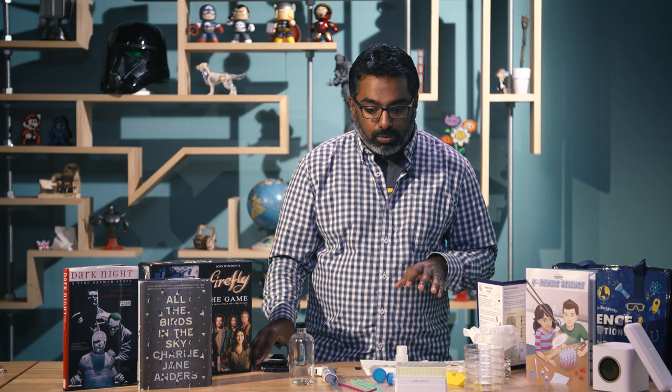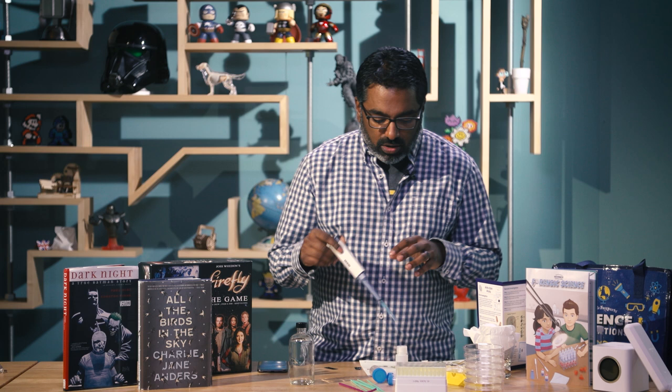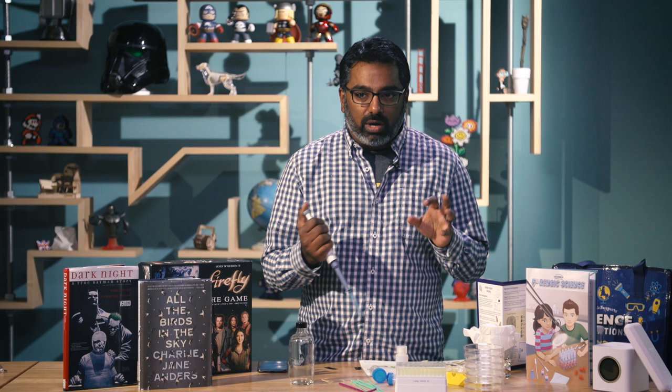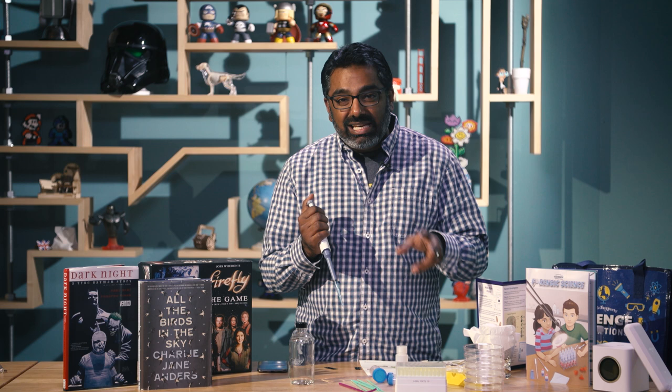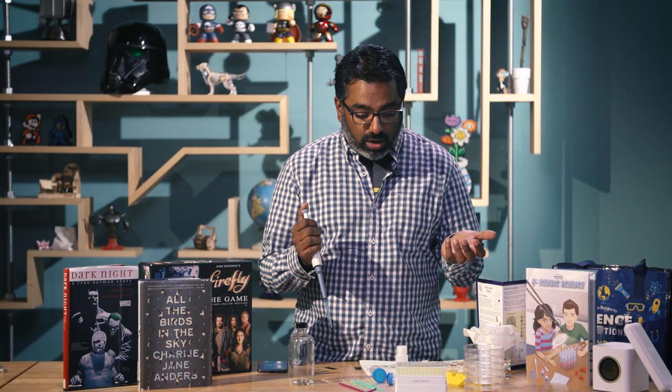If you're past the stage of basic DNA extractions and you want the frontier of science, here it is. Welcome to the first-ever CRISPR Cas9 DIY kit. For those that know, CRISPR is a system to edit DNA within cells, so you can take bacteria and edit their gene structure directly in order to make pretty significant changes in their behavior.